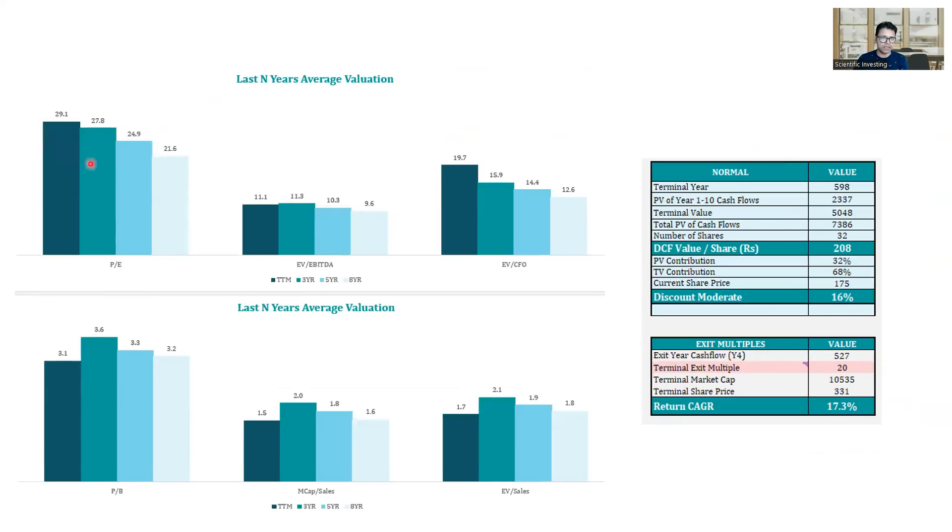Looking at valuation — if you look at PE basis, especially for a business with margin compression and capex, your PE will always look inflated. Something like price-to-sales or market cap-to-sales gives a better idea. On a TTM basis, this company has a lifetime-lowest price-to-sales valuation, or EV-to-sales, or even EV/EBITDA — nowhere near bubble territory. I have also done a DCF valuation based on a 10% growth rate, taking a margin between the current worst margin and the mean margin, with certain DCF assumptions. That shows there is almost a 16% discount at the current price of 175 rupees.